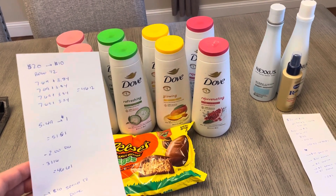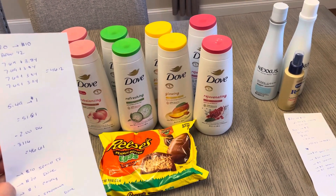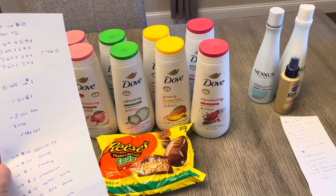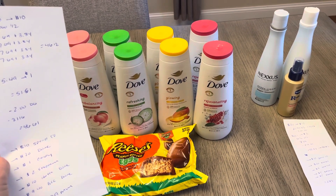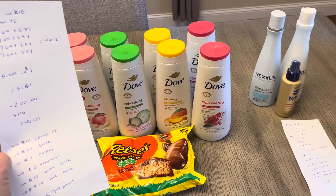So it was $46.61. I earned $10 for the in-ad spend $50, earn $10. I earned $20 for the Dove and $1 for the candy. I submitted to Shopmium for $2 back on the Dove, and I submitted to Ibotta for $2 back on up to five of the body washes, so $10 back from the Ibotta app.